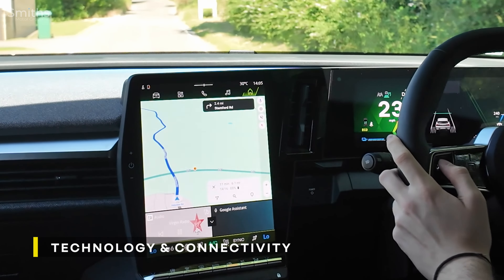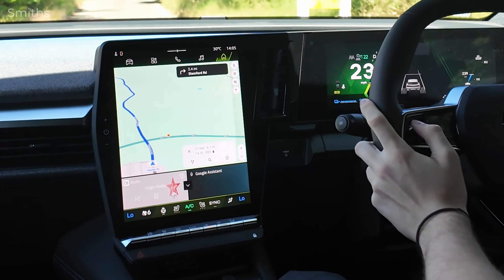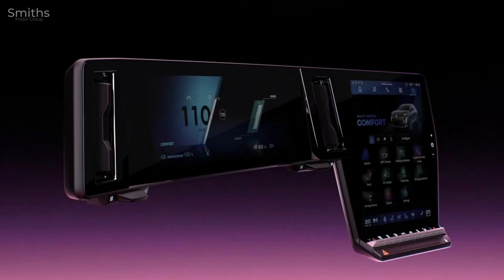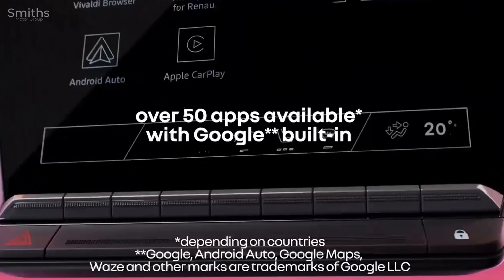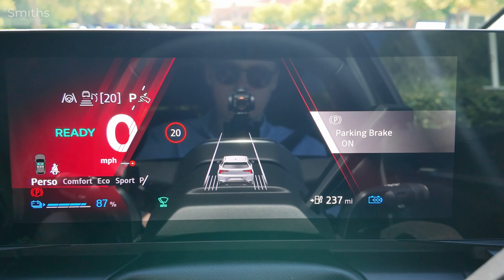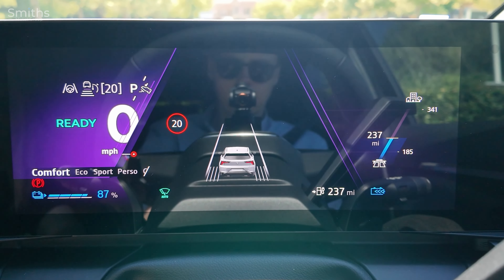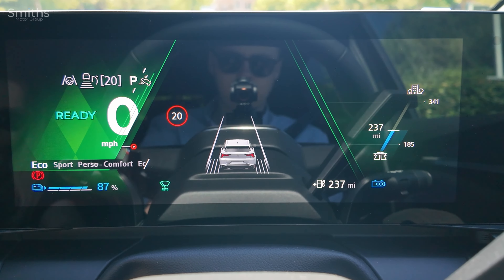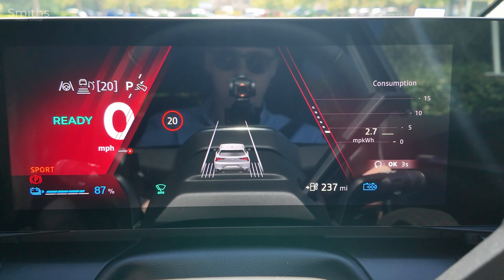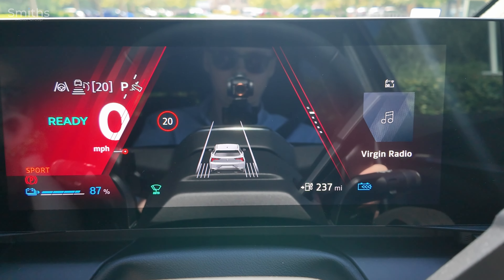Renault's OpenR system is the centre of attention inside, featuring two screens: a 12 inch driver display cluster and a 12 inch vertical touchscreen. The multimedia system has Google built in, running on Android Automotive OS 12, with more than 50 apps available from Google Play — from music, quizzes and family games to journey planning and streaming services. Four multi-sense modes — Comfort, Sport, Eco and Perso — provide different atmospheres by combining indoor lights, driver seat comfort, indoor temperature and screen colour with driving sensations such as steering wheel resistance, powertrain calibration and pedal response.